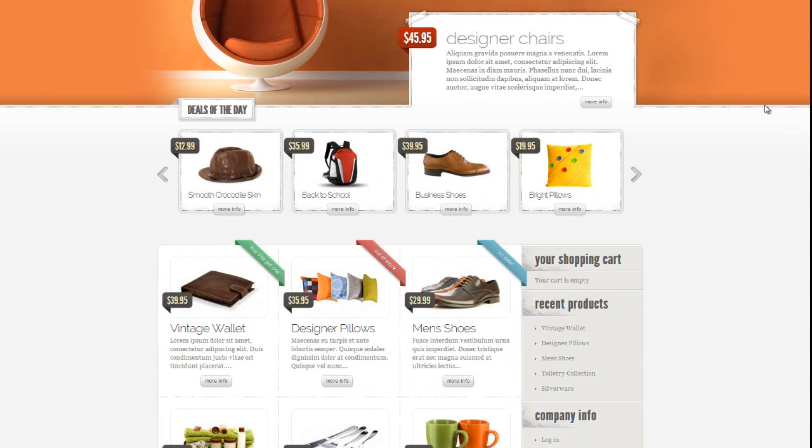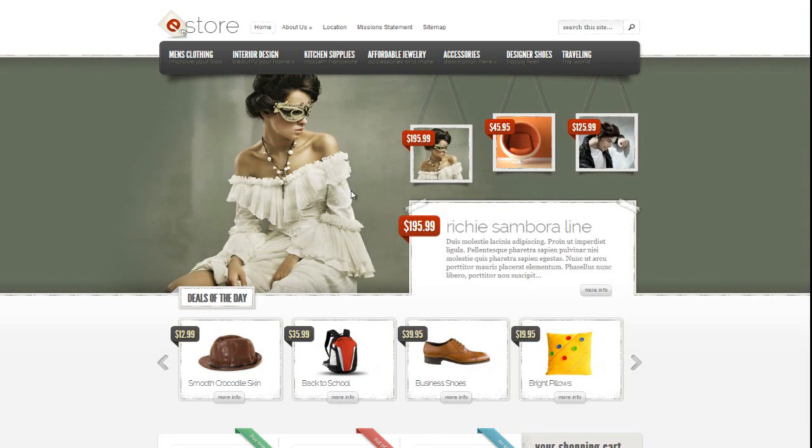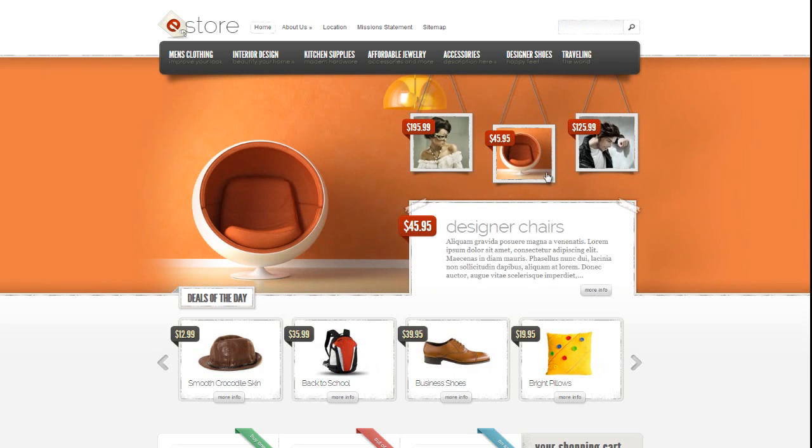What it does is basically, as you can see, it creates this awesome looking site — very professional — that people would probably pay hundreds upon hundreds of dollars to get professionally created. And here you can get this for like 40 bucks just by joining Elegant Themes.